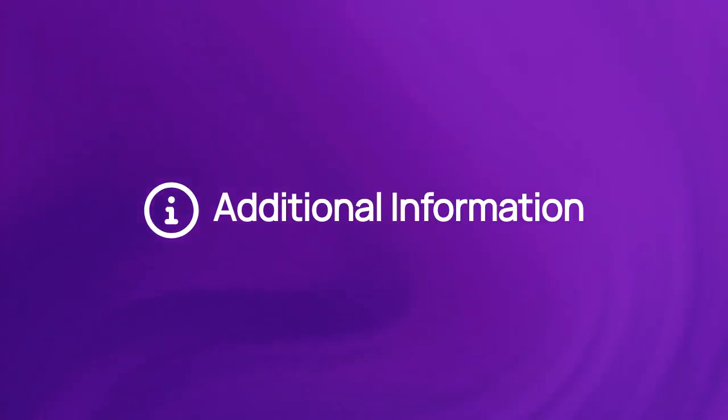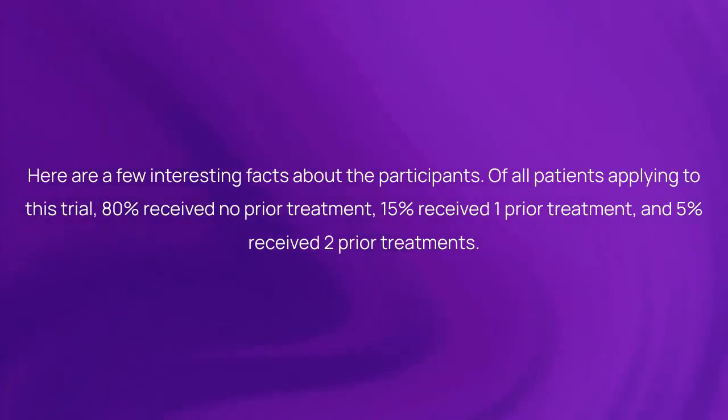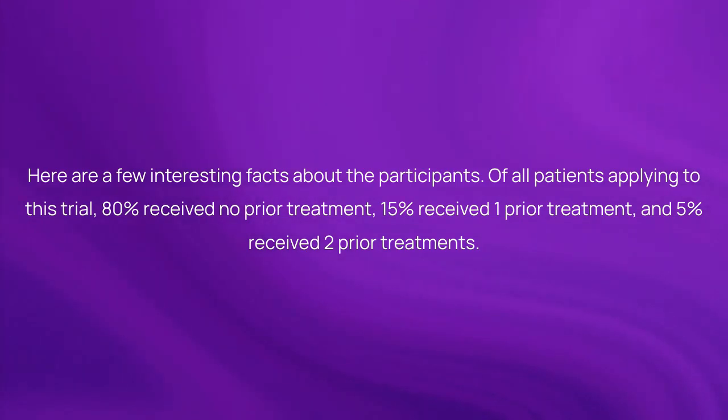Here is more information about the study. Of all patients applying to this trial, 80% received no prior treatment, 15% received one prior treatment, and 5% received two prior treatments.